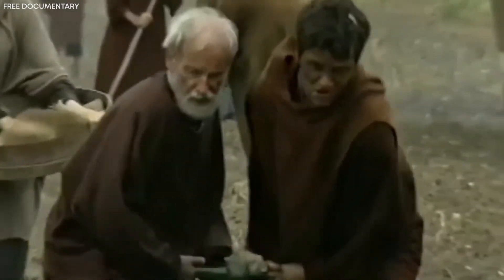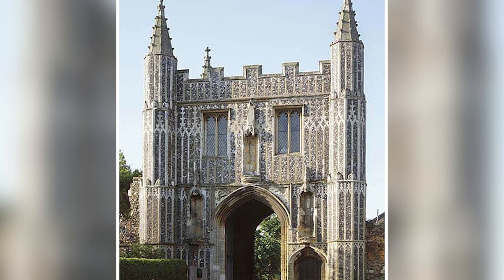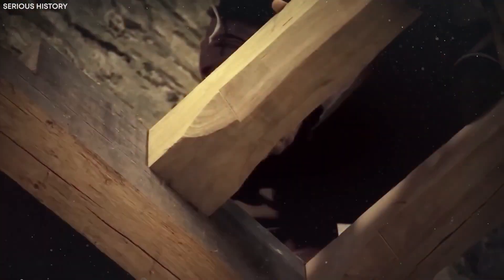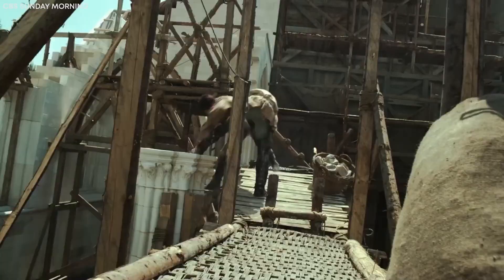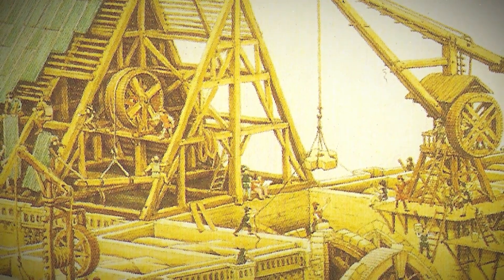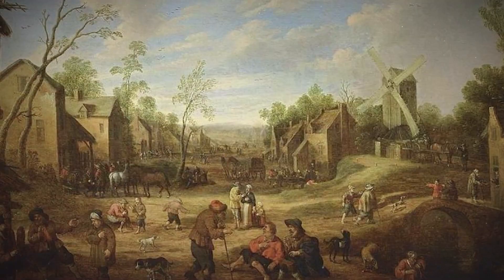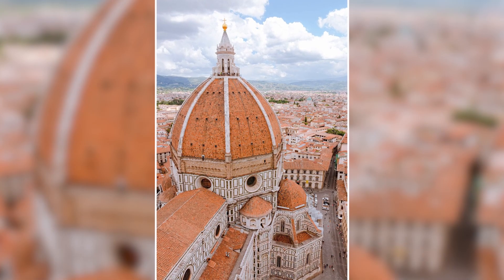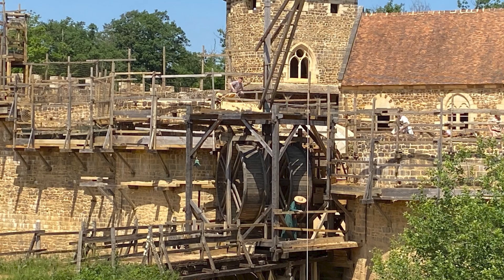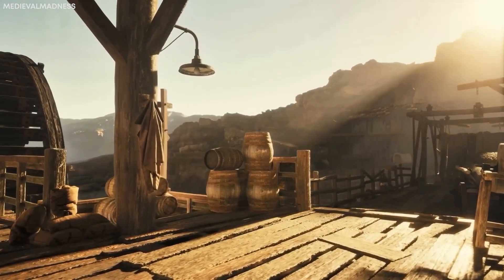In the age of modern engineering marvels, we pride ourselves on sophisticated technology and precision. Yet, astonishingly, there exist medieval structures so ingeniously crafted that even contemporary engineers struggle to fully explain their construction methods. One such enigmatic structure has baffled experts for centuries, leaving us to question how, without the advanced tools we possess today, medieval craftsmen managed to achieve seemingly impossible feats. In this video, we'll explore the astonishing details of this remarkable medieval building, delving deep into its design, construction, and the enduring mysteries surrounding it.